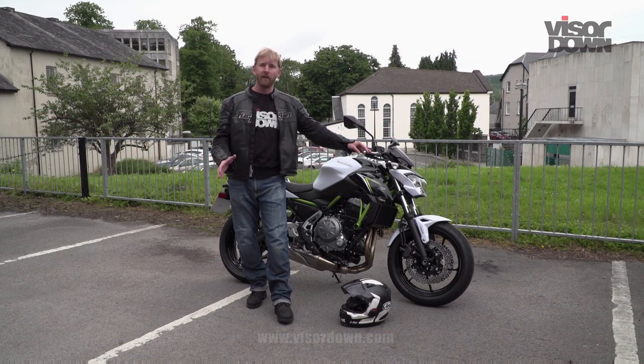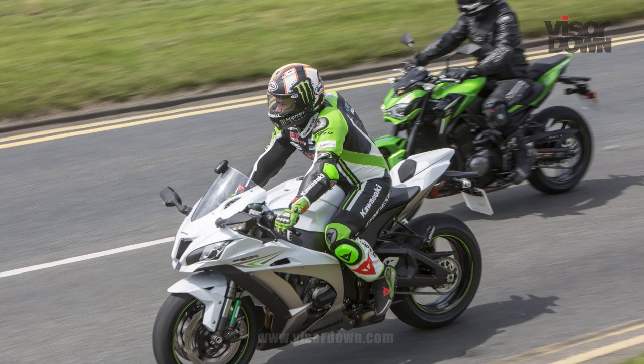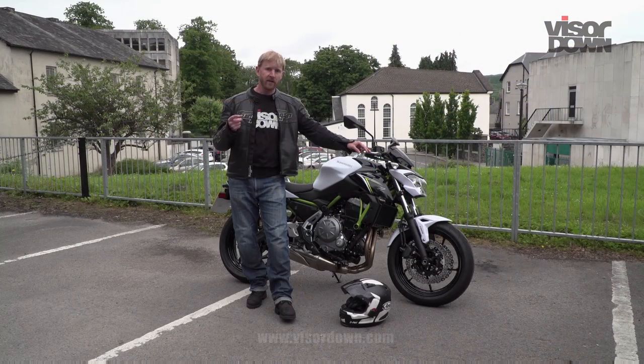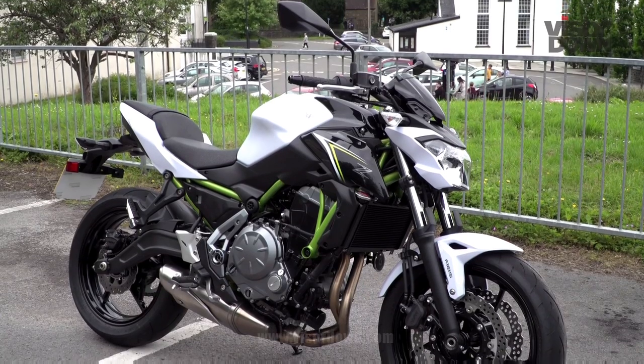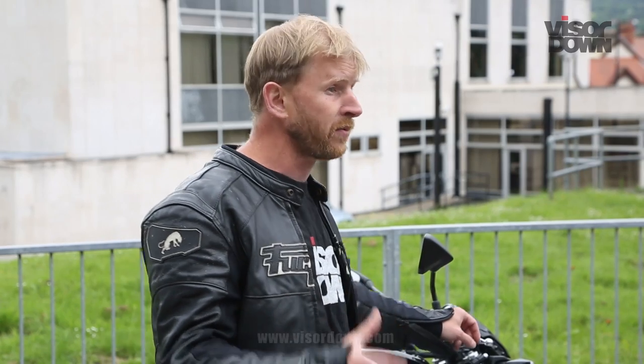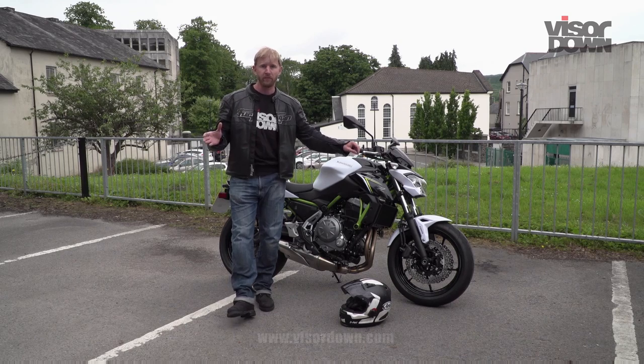We're doing this on five different Kawasaki models. Last week it was the ZX10R and the Z900. We've got the Vulcan S, the Ninja 650 and the Z650 to go. I've chosen the Z650 for this because it looks like the twistiest route of the five — probably the twistiest route we could find.